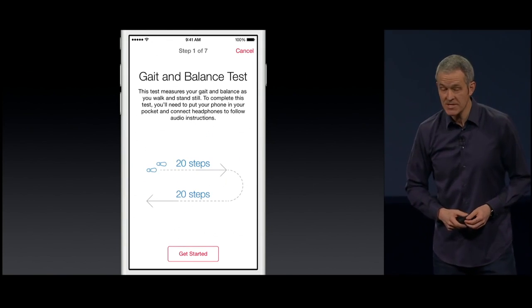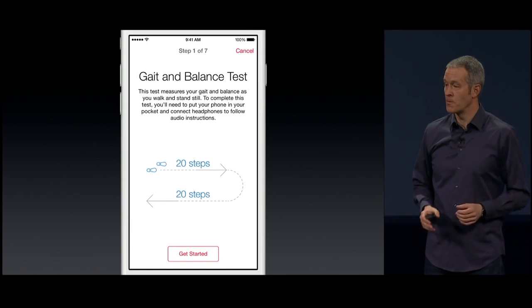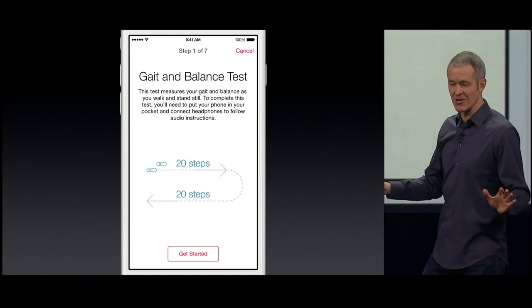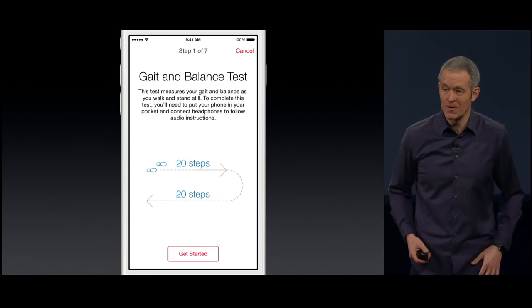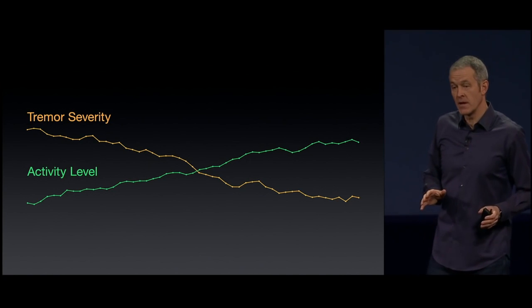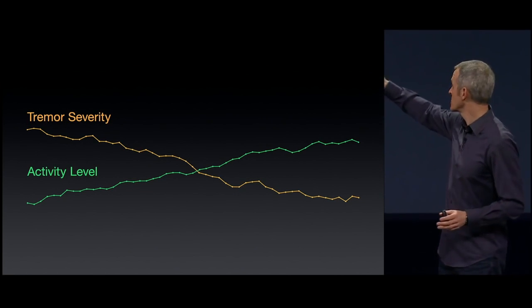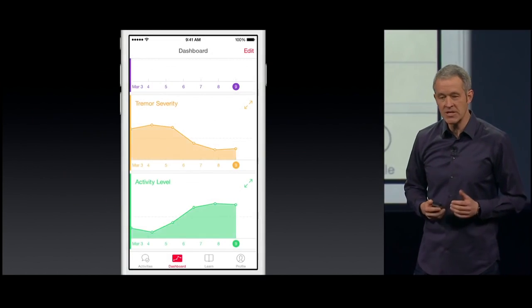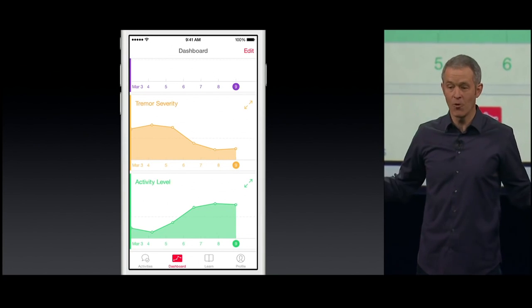And remember that walk test? Now all you have to do is stick your iPhone in your pocket, walk out 20 steps and back, and the accelerometer and gyroscope precisely measure gait — and you can do that anywhere, not just in the doctor's office. The app also pulls data from HealthKit, like your activity data from your Apple Watch, iPhone, or other devices. Researchers believe exercise can affect — and may even slow or halt — the progression of Parkinson's. And now researchers get a chance to look at that data. The user sees this right on their phone, empowering them to understand and possibly influence their health long before a research study is concluded.